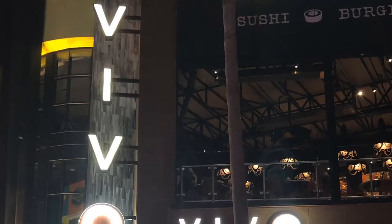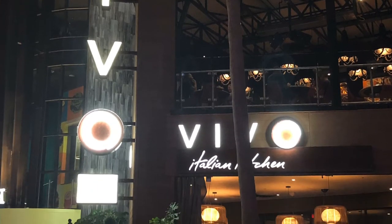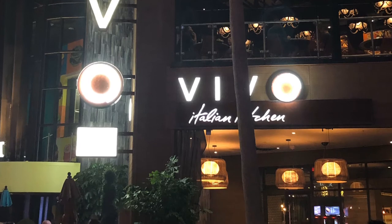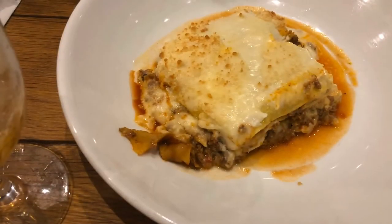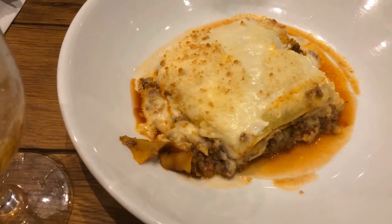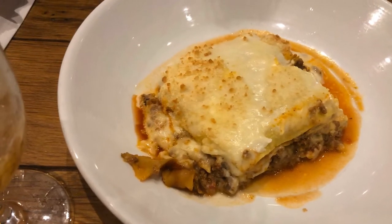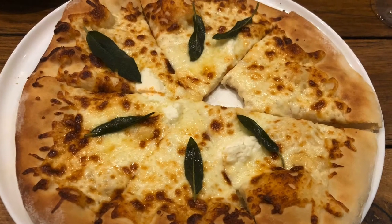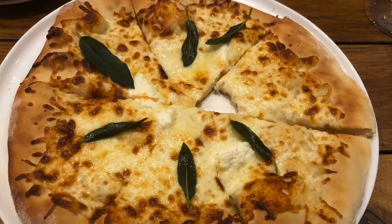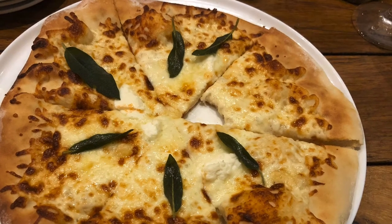Our next favorite is Vivo Italian Kitchen, which is located right next door to Cowfish in CityWalk. This is a more upscale-ish style restaurant with high quality dishes that aren't super fussy. My husband ordered their version of lasagna, which he said was different but really good, while I was able to order a delicious white pizza that really hit the spot — so much so that I had to take a nibble out of it before I even thought to take a picture. If you like Italian food, you have got to try this place.